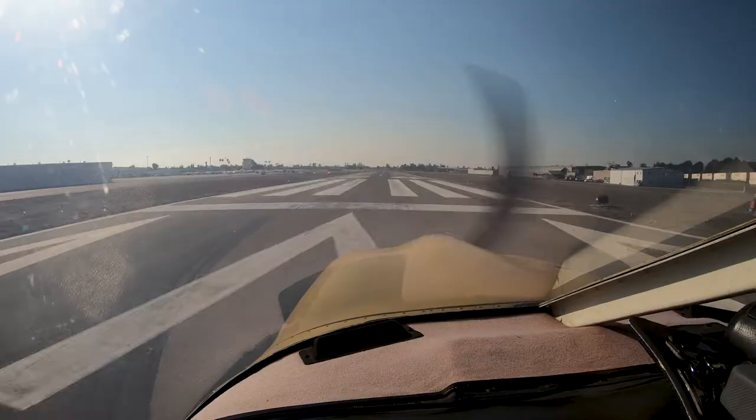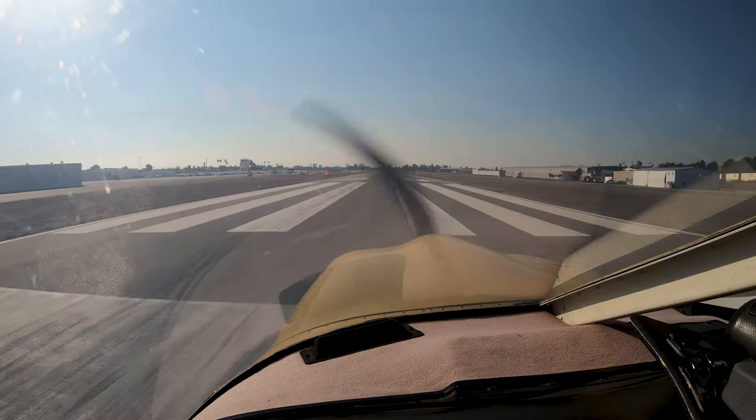Full power. Cessna 5 Niner Hotel, runway 24, cleared to land. 24, cleared to land, 5 Niner Hotel.